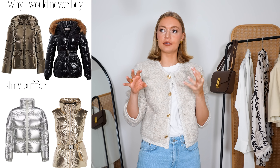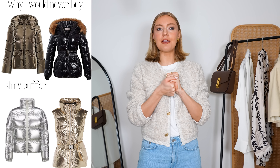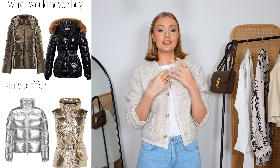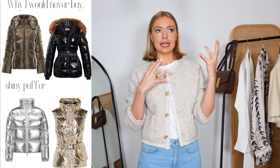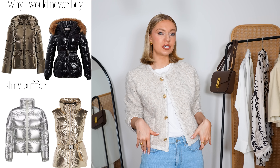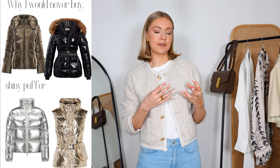Another thing I would never buy are these really shiny puffer coats. They are just not for me — these high shine, PVC style metallic puffer coats. Honestly, I just feel like these look really, really tacky. I would just never buy one. It doesn't have that classic look at all. I just feel like when you think of classic icons of style, they would never wear something like this, especially a shorter version of this high shine puffer. They're not very timeless, they're not very chic. They don't have that elegant, understated feel to them.